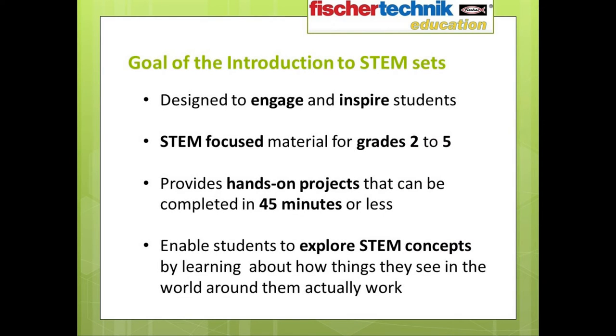The Fisher-Technic Introduction to STEM sets are designed to engage and inspire students in grades two through five. These sets provide educators with the tools they need to help young minds understand the technology they see around them every day. Both sets allow students to explore and learn how things work by integrating hands-on projects and important standards-based curriculum into a single classroom solution. Each grade level focuses on different models with a series of small hands-on projects that can be completed in 45 minutes or less.